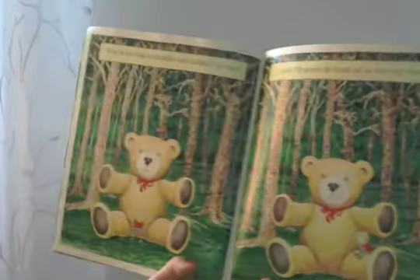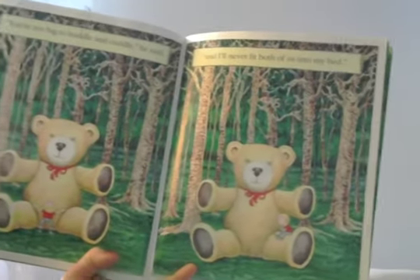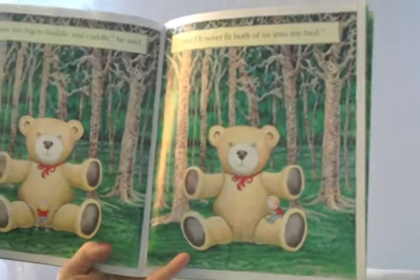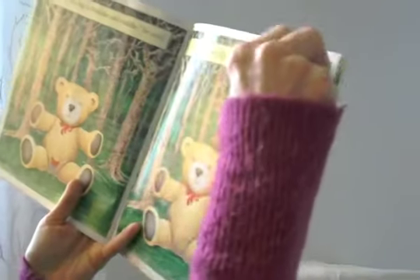'You're too big to huddle and cuddle,' he said. 'And I'll never fit both of us into my bed.' Oh, boy. He looks kind of disappointed — he's happy to find him, but it's so big now.